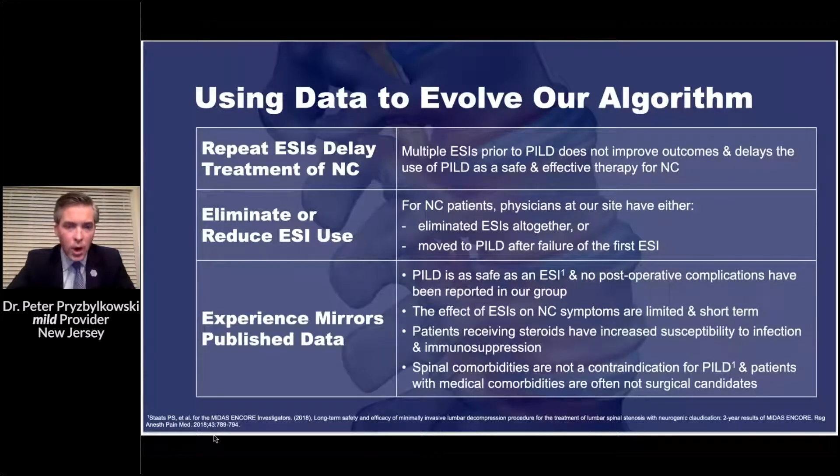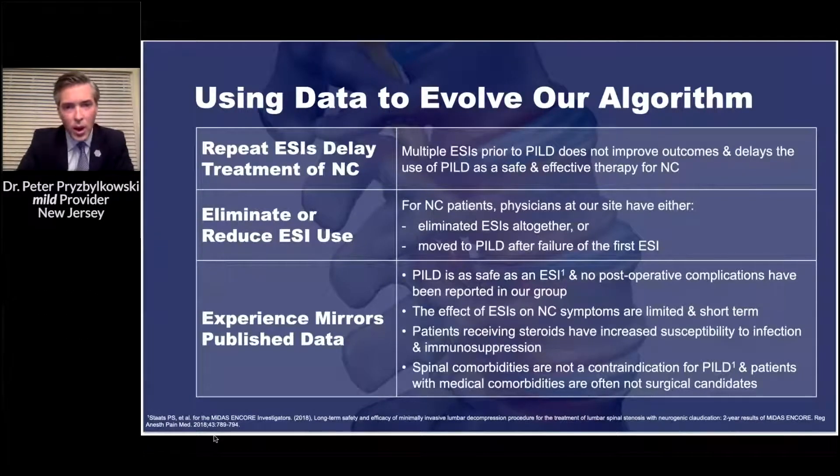We're trying to eliminate or reduce the use of multiple repeated epidural steroid injections. For neurogenic claudication patients, physicians in my practice have either completely gone away from doing a series of epidural steroid injections or even a single one. If I'm seeing a patient who is the fourth or fifth pain doctor they've seen, I'm not going to repeat a series of ESIs — I'll go right to percutaneous decompression.